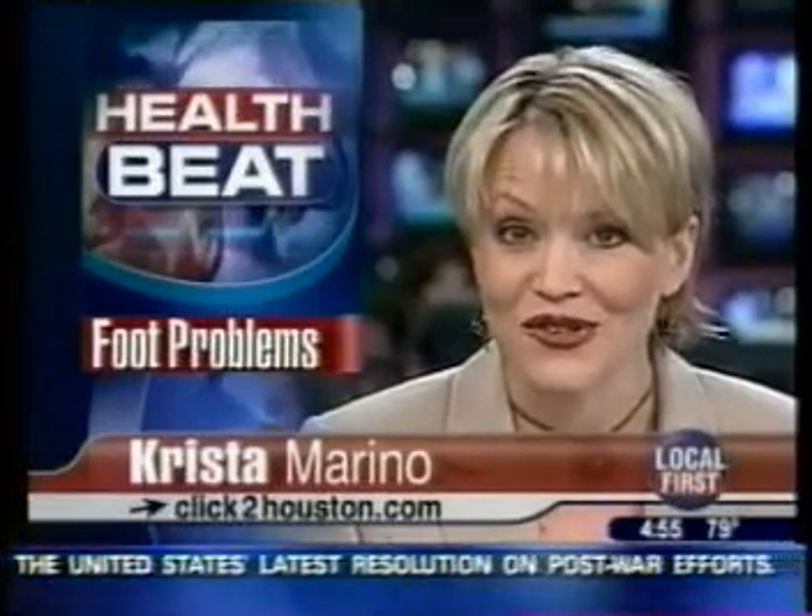It's a burning, cramping, sharp-shooting pain in the joints of your toes that in the past called for removal of an entire nerve in your foot. But now doctors are taking a more conservative approach to easing the pain.